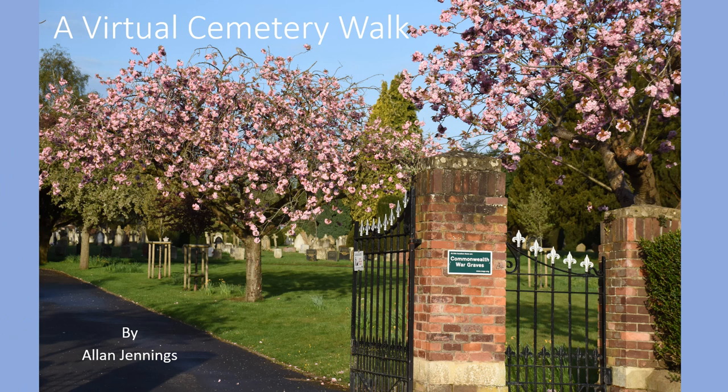Hello everyone and welcome to this virtual walk around some of the memorials and graves at Brunswick Street Cemetery in Royal Leamington Spa. Normally in September each year the Leamington History Group organises walks around the cemetery, and very popular they've been too. They normally last around two hours and in recent times Barry Franklin has been the guide. The Covid-19 pandemic has put paid to the walks in 2020, but we can still look at a few graves, although it will take just over 20 minutes rather than the two hours.